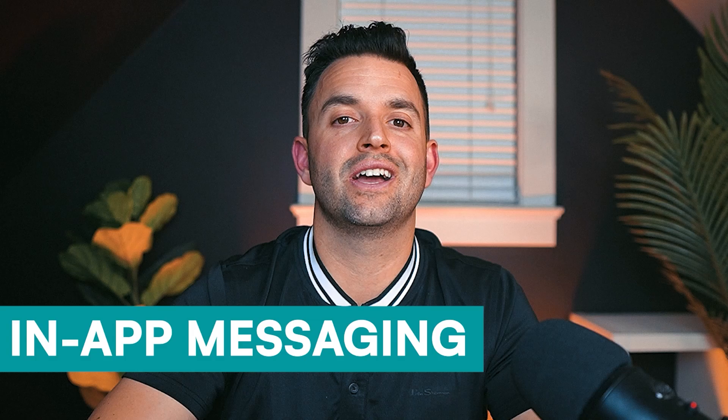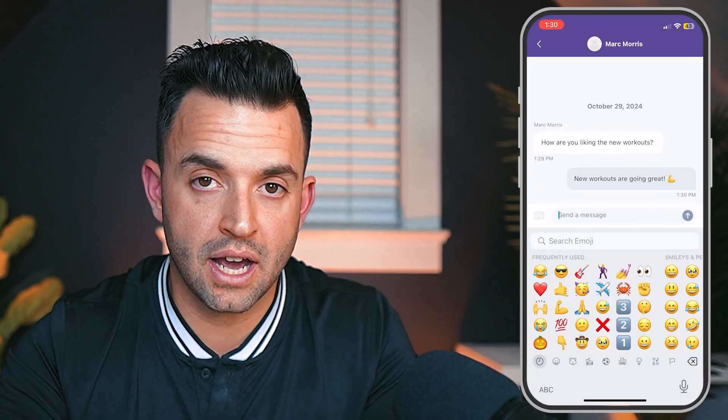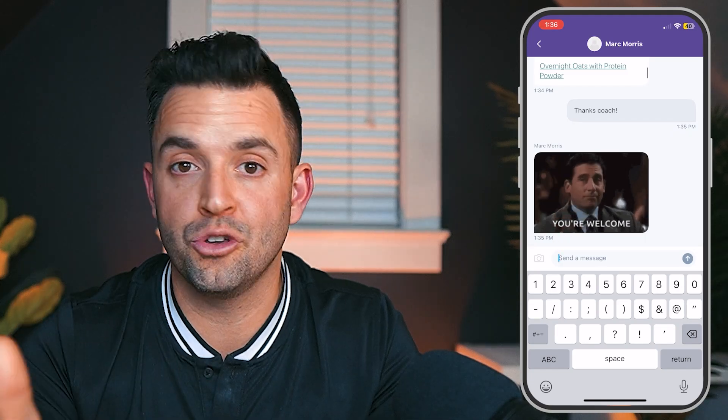TrueCoach also offers a dedicated chat feature for seamless communication between you and your clients, giving you a better work-life balance because clients message you directly in the app instead of your personal phone number or Facebook Messenger. With all messages in one place, nothing gets missed and everything stays organized. You can also share photos, videos, links, and even GIFs, giving you tons of flexibility in how you communicate with your clients.